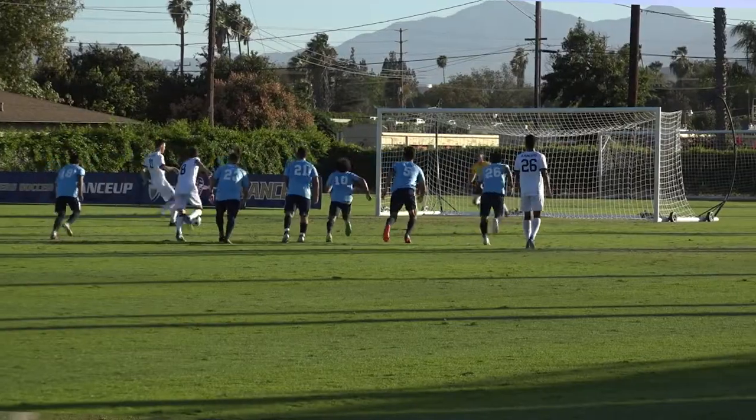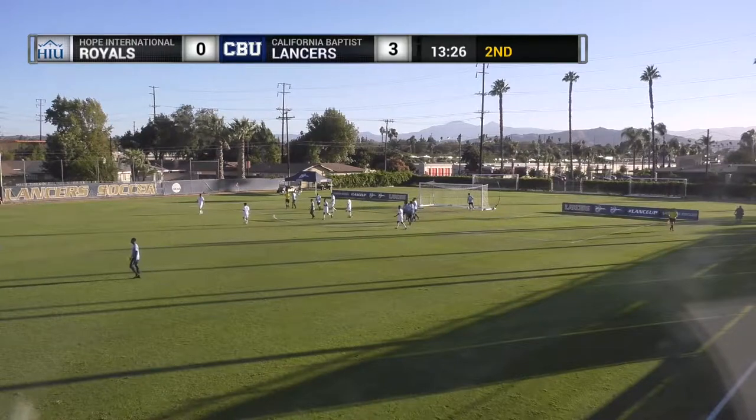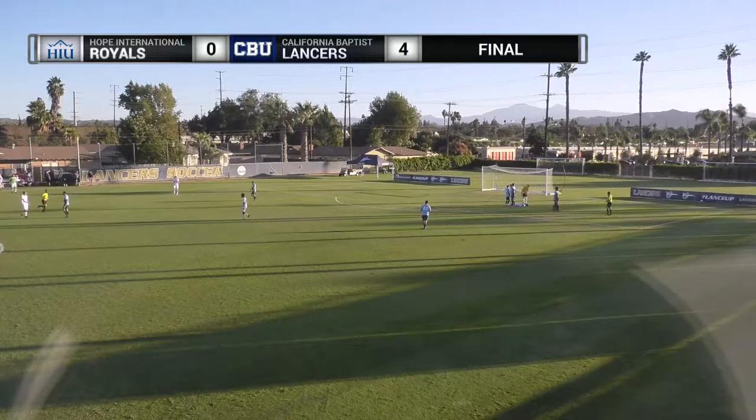That's his ninth goal, looking for number 10 — he got it. 4-0 CBU with under 15 to play. Four goals for CBU, none for HIU.